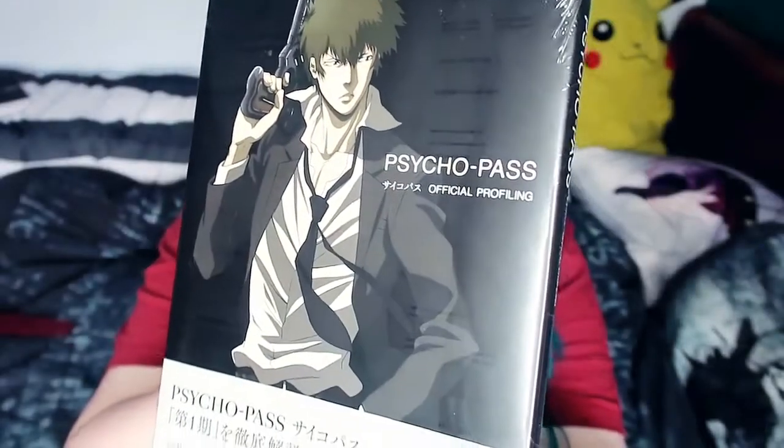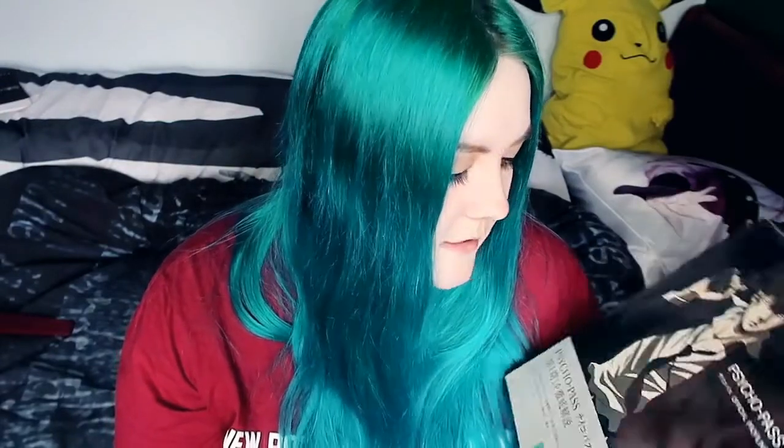I also picked up the Psycho-Pass official profiling book — it has character designs, information, and production material. There was an advert for the second volume and I asked about it; the guy said they also had part one, so I just bought part one. They're quite expensive, but there was also a full Psycho-Pass art book for nearly 50 pounds and I decided not to get that one. I have to buy Psycho-Pass merch everywhere I go at every convention. My collection keeps growing.